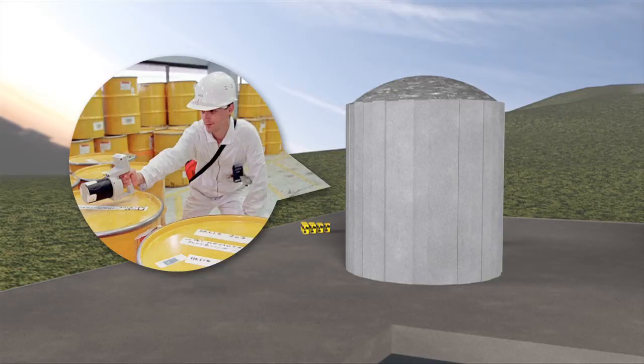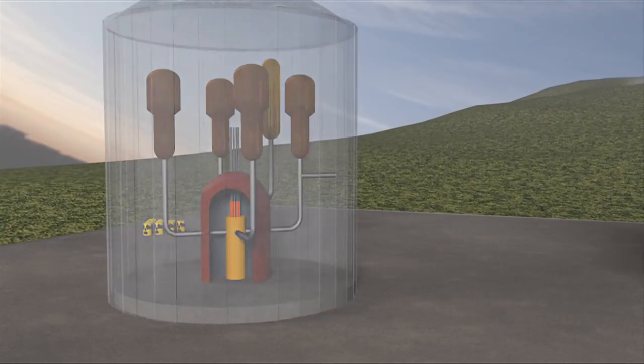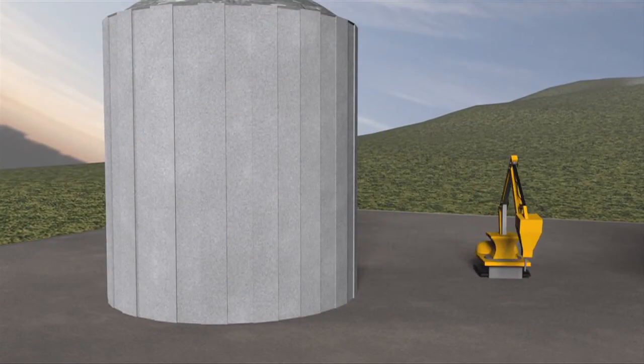Finally, in Phase 3, it's dismantled. This is the most delicate part of the whole operation, as it involves reopening the building without contaminating the area or staff on the outside.